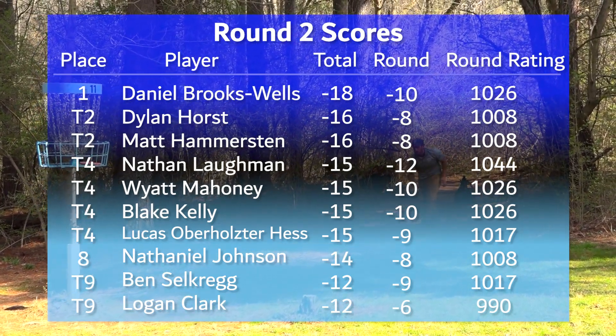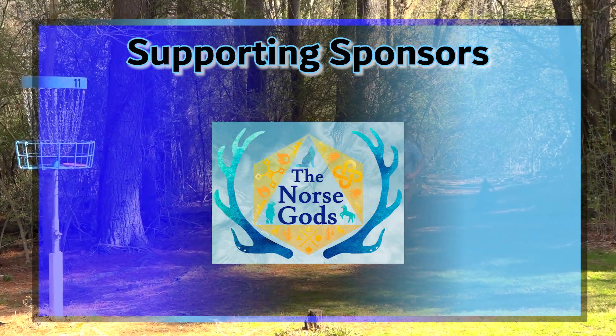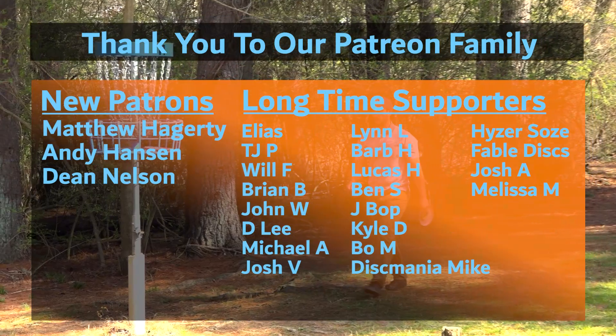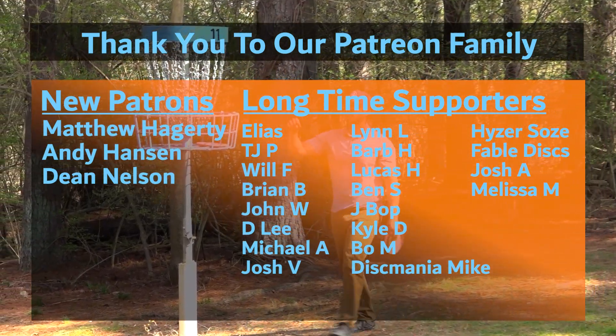Welcome, Nathan! Thank you to our supporting sponsors the Norse Gods as well as the Patreon family for making this coverage possible. Make sure to subscribe — you are not going to want to miss the exciting conclusion to this tournament. Round three coming out soon. See you guys there!